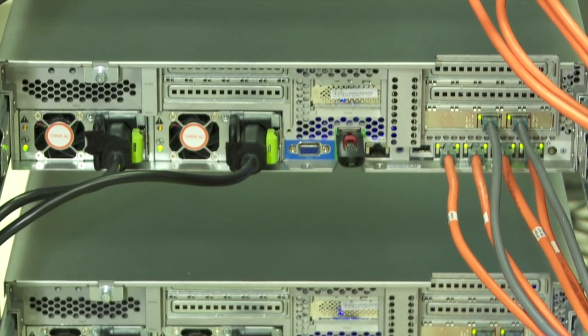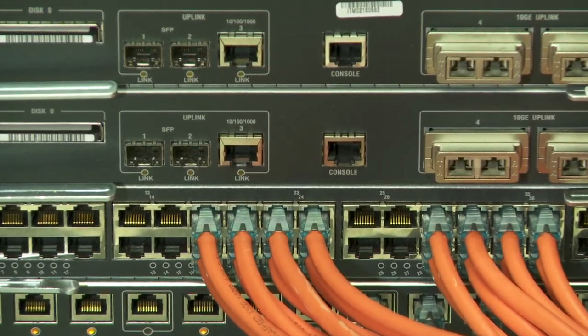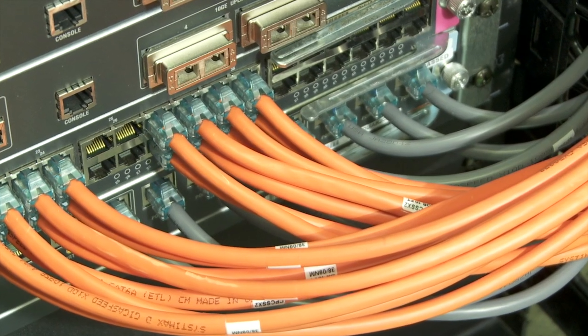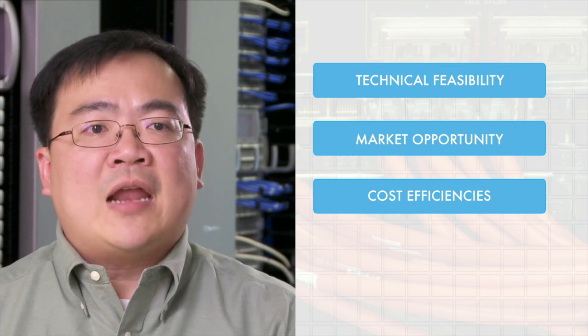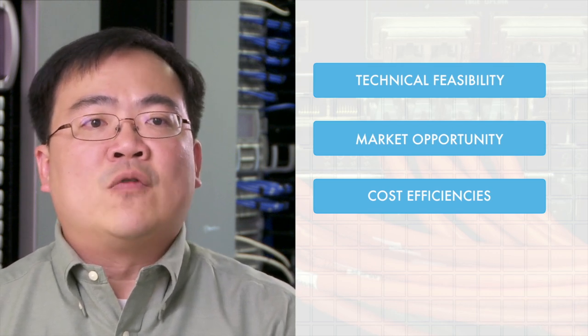CommScope has supported Category 8 and 40G Base-T alongside TIA, ISO, and IEEE from inception through all stages of development. Our support of balanced twisted pair cabling in the demonstration of technical feasibility, market opportunity, and cost efficiency has been instrumental in helping the LAN industry adopt Category 8 and 40G Base-T. This effort involves significant advances in copper cabling technologies that will have a positive impact on LAN network customers for many years into the future.